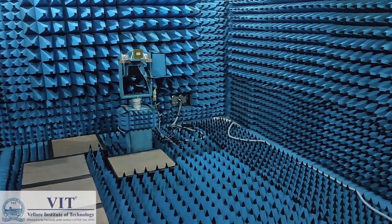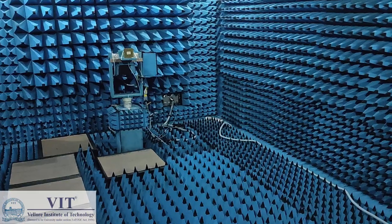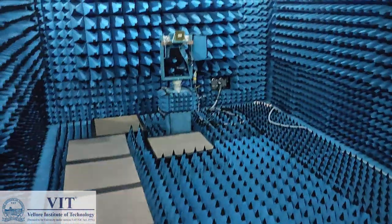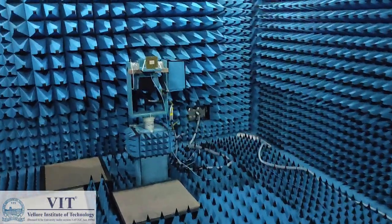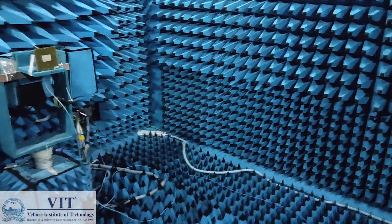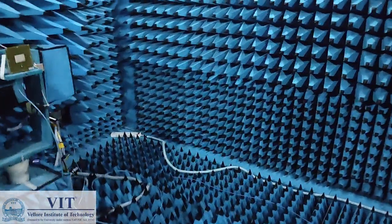The device under test is placed at a distance of 3.65 meters from the transmitting antenna. The range at which we have the test facility here is from 800 megahertz to 18 gigahertz.